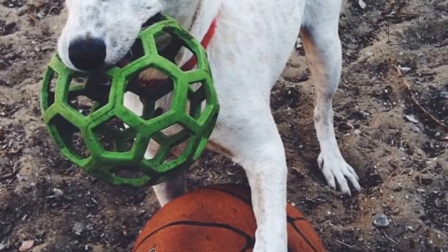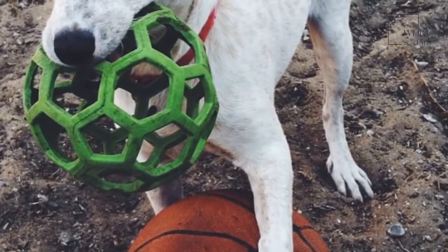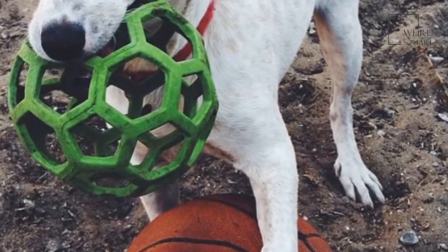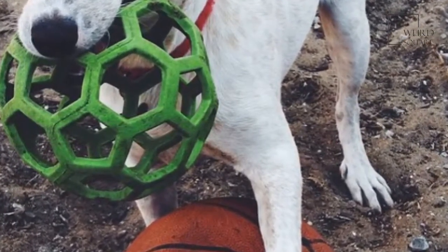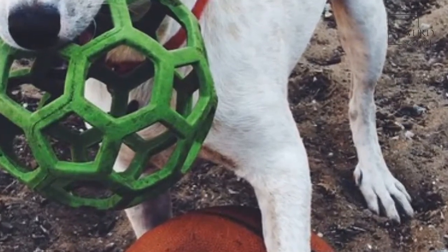When you plan to pursue the adoption of a Labrahealer, you have to make sure that you know how to take care of them, including what you need to avoid entirely. Here are a few things that you need to keep in mind to take care of the Labrahealer.